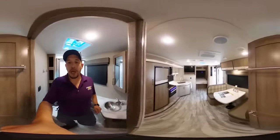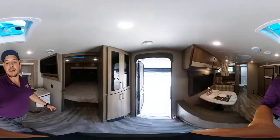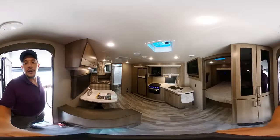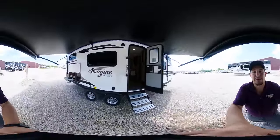Ladies and gents, this is Chris Fry with Great Escapes RV Supercenter. Thank you so much for your time and the opportunity to do business together. Please like, subscribe, and comment below about this 360 tour and what you thought about it. Thank you guys so much. Happy camping. See ya!